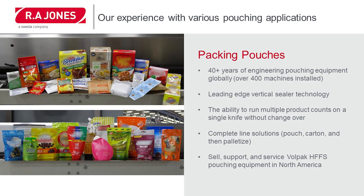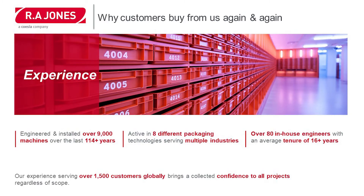As RA Jones and part of the Coesia Group, we sell, service, and support full pack horizontal form fill seal equipment here in the United States as well. One of the main reasons our customers choose to buy from us over and over again is our experience. We have engineered and installed over 9,000 machines over the last 114 years.